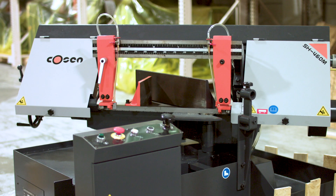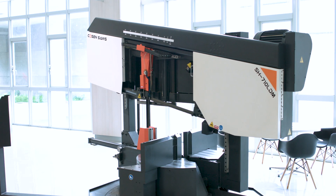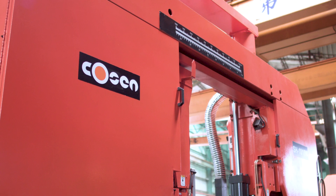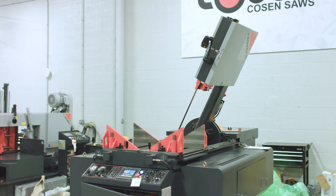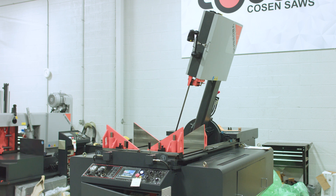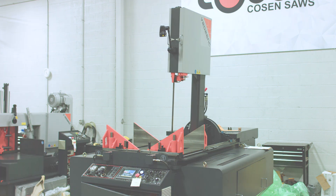Kosen Saws offers a broad selection of semi-automatic saws in a variety of cutting capacities and styles. With saws in dual column, scissor style, and tilt frame designs, the Kosen Semi-Automatic Series offers solutions for both straight cuts and miter cutting, and is able to achieve cutting capacities of up to 80 inches.